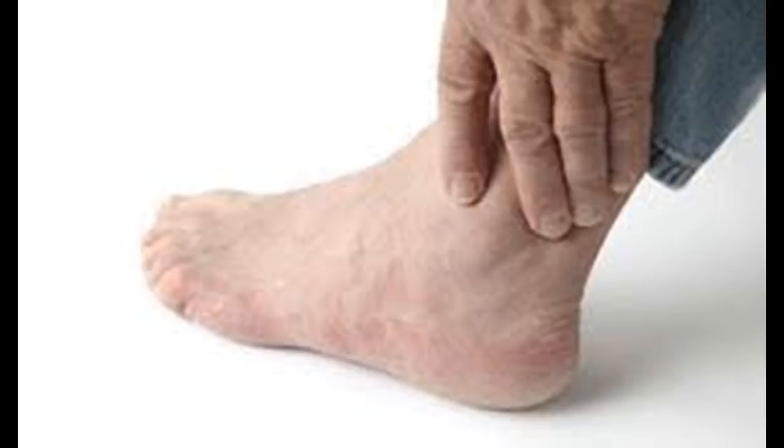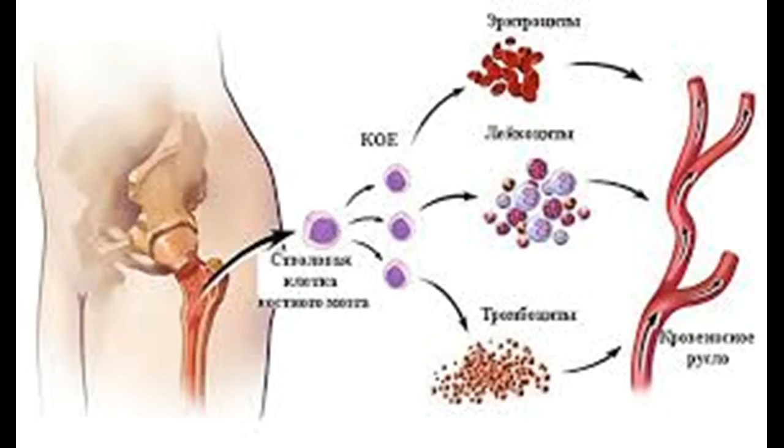Treatments for myelofibrosis include blood transfusions — if you have severe anemia, periodic blood transfusions can increase your red blood cell count and ease anemia symptoms such as fatigue and weakness, and sometimes medications can help improve anemia. Androgen therapy involves taking a synthetic version of the male hormone androgen, which may promote red blood cell production and improve severe anemia in some people, though it does carry risks including liver damage and masculinizing effects in women.